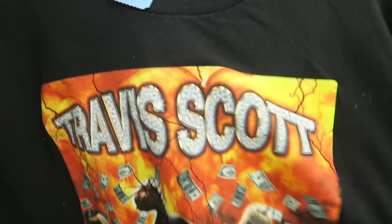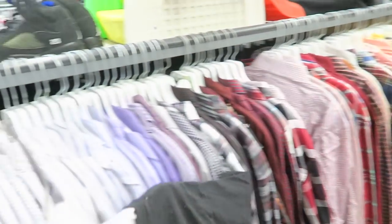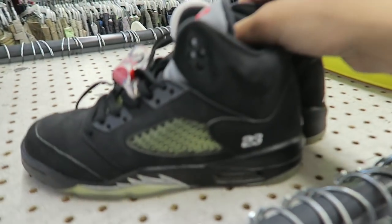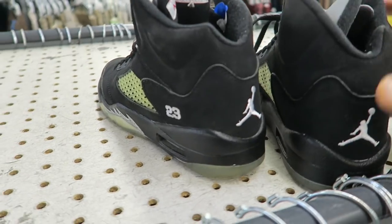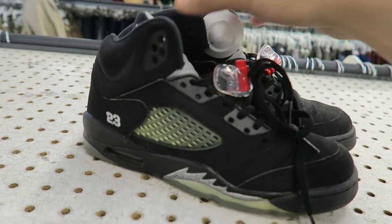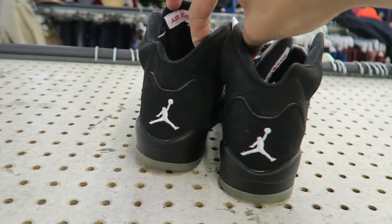Found this Diamond Times Travis Scott tee, size large — probably gonna pick this up. Diamond Supply on the back. And then I found some Jordan 5s right here, but these are like a size 5 wide, pretty small. They're asking for $40.00 so I'm just waiting — if someone hits me up for them I'll pick them up, but if not I'll leave them.